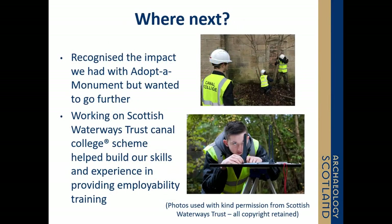This phase of Adopt a Monument finished in 2017, but we realised we were having really positive impacts and wanted to go further. Alongside this, we had been retained by Scottish Canals Waste Trust to work on their Canal College scheme, using cultural and natural heritage to develop employability skills for 16 to 25-year-olds. 72% of Canal College graduates go on to either employment, further training, or education — data which shows that taking part in these projects works and can really change an individual's life.